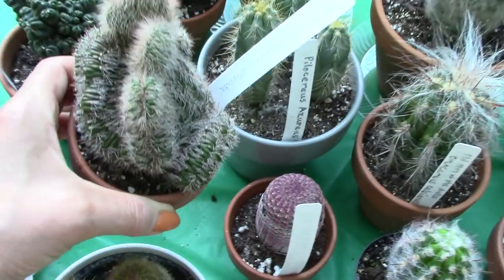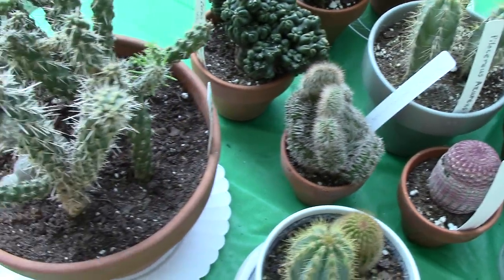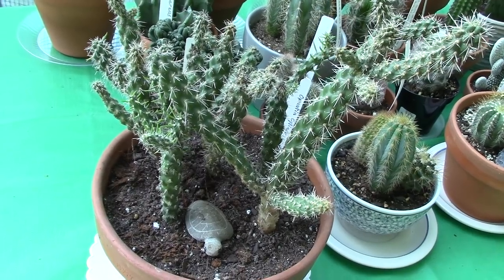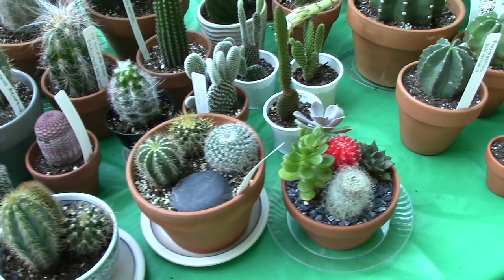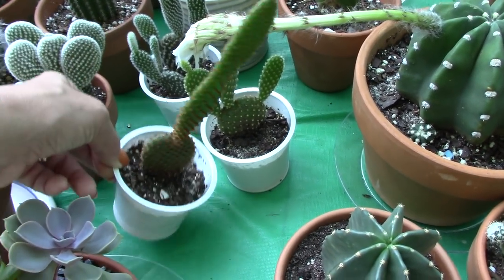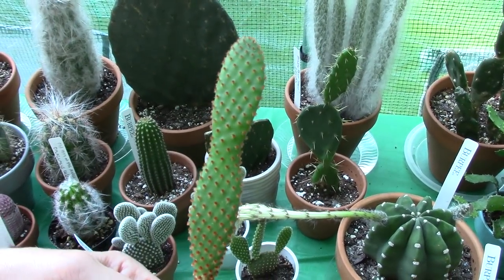This one is a Stenocereus hollianus cristata, and it really suffered with all the rain in the spring and summer. But it has put out some new healthy growth and I think it's going to make it — that's an interesting one, looks a little bit like a brain with all the twists and turns. And this was my Opuntia Cylindrica, which I went ahead and transplanted out of the dish garden because it was too soggy. This one is also a Microdasys — it's kind of tall and skinny.